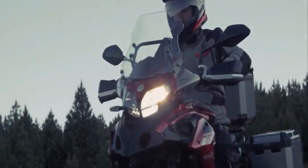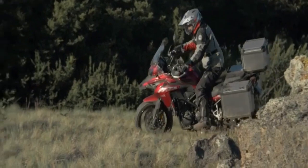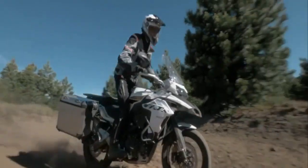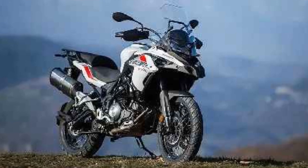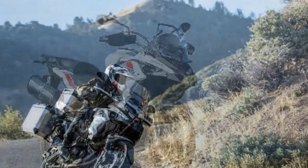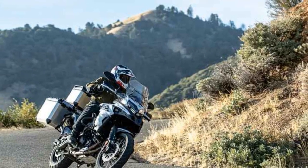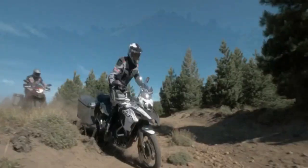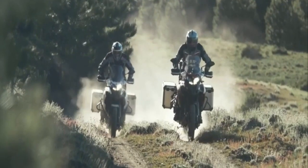Design and Aesthetics. The Benelli TRK 502X immediately grabs attention with its rugged and imposing design. The bike exudes an adventurous spirit, boasting an unmistakable adventure touring silhouette. It features a tall windscreen, handguards, and a beak-like front fender, all contributing to its adventure-ready appearance. The TRK 502X comes in a variety of colors, including classic red and white.